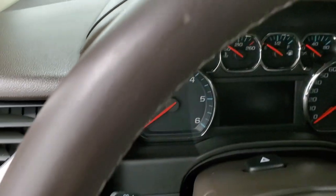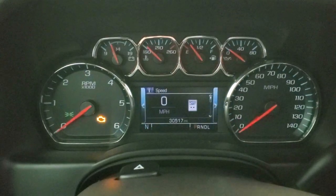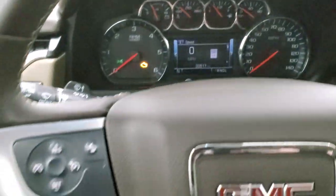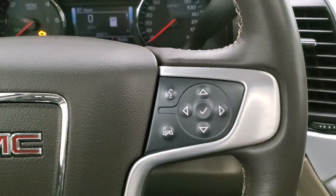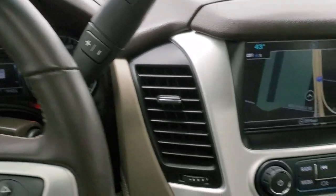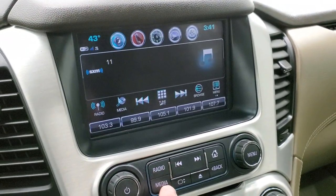We'll hop inside and turn the ignition on so you can check out the miles. This one has 30,517 miles. The instrument cluster is very nice and clean. It comes with the leather-wrapped steering wheel, forward collision warnings, Bluetooth and information center controls on the right, and cruise and forward collision warning controls on the left. It has a six-speed automatic transmission with the optional tap shift. This one has the Chevy MyLink radio with the factory navigation system, as well as AM, FM, and Sirius XM radio capabilities.